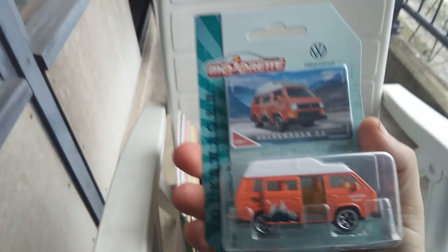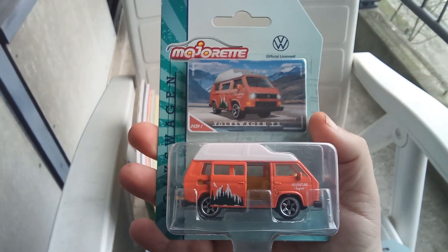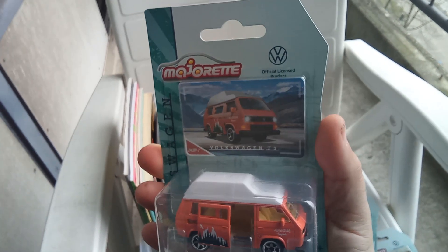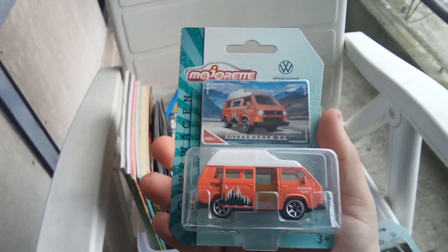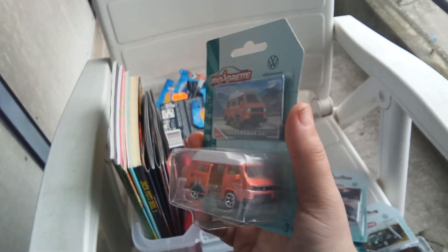And this one is a Volkswagen T1, also known as the camper, in orange color with a white roof. It has opening parts at the side — great castings.